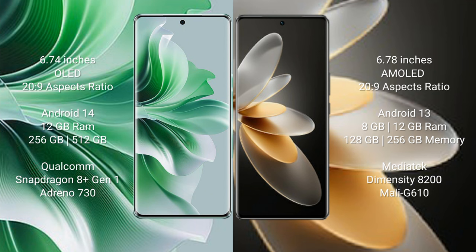OPPO Reno 11 Pro also offers 512GB internal storage, a Qualcomm Snapdragon 801 processor, and Adreno 730 GPU. Vivo V27 Pro comes with 8GB and 12GB RAM options, 128GB and 256GB internal storage, a Mediatek Dimensity 8200 processor, and Mali G610 GPU.